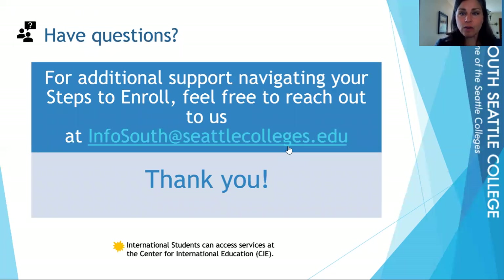If you have any questions about how to start this program or questions in general, please reach out to infosouth@seattlecolleges.edu. Thank you for watching today, and I hope you have a good rest of your day.